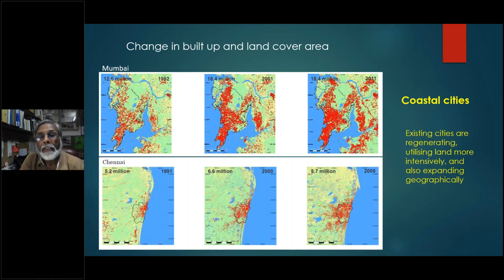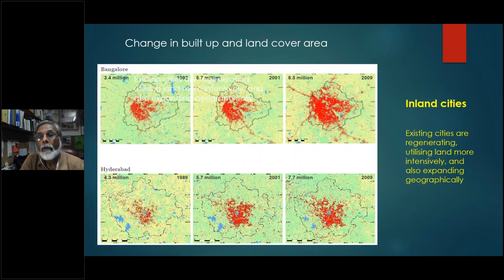What you can see here graphically is that whether you're in a coastal city like Mumbai or Chennai, or in an inland city like Delhi or Hyderabad, over the years populations have been growing. Both things are happening — the graphic is very clear. There is a densification in the heart of the city, and there's also a geographic expansion.